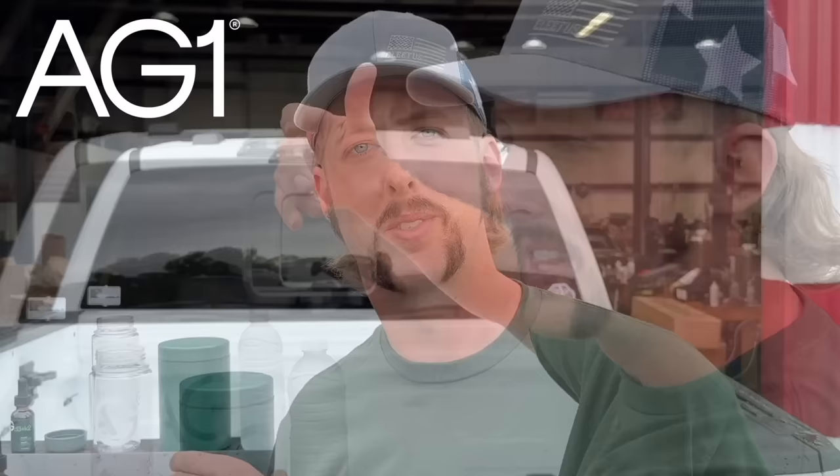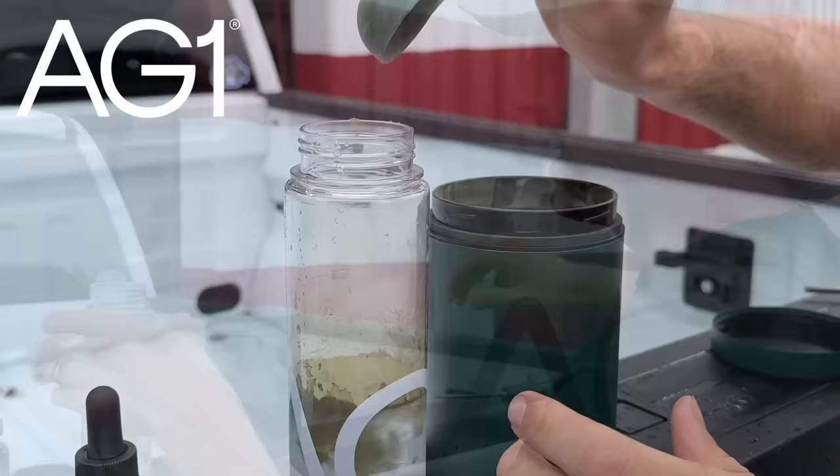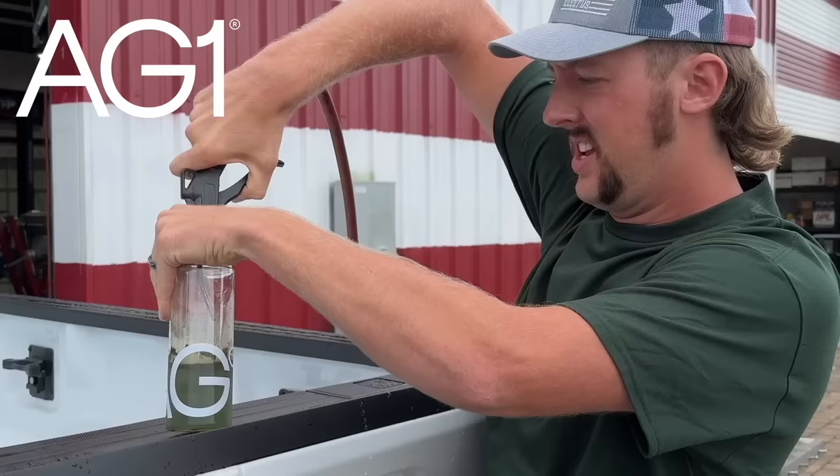Today's video is sponsored by AG1. Unlike a routine involving pills, gummies, powders and everything else in between, AG1 makes it easy. One daily scoop provides comprehensive support for your brain, gut, and immune systems. Let me show you how easy it is — toss a little bit of water in here, grab a scoop of AG1, boom just like that. I like to use pressurized air to mix it.